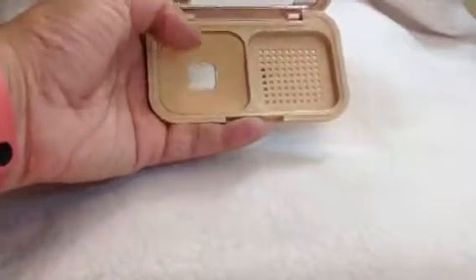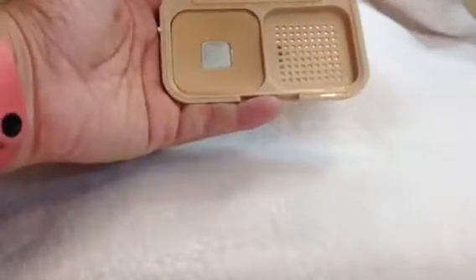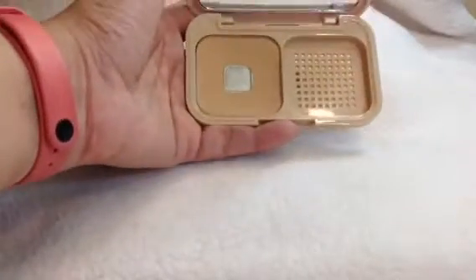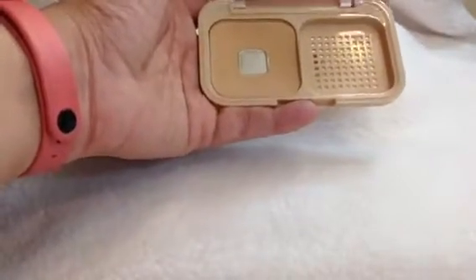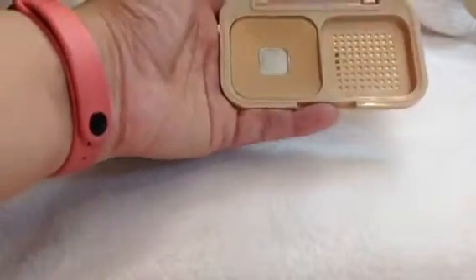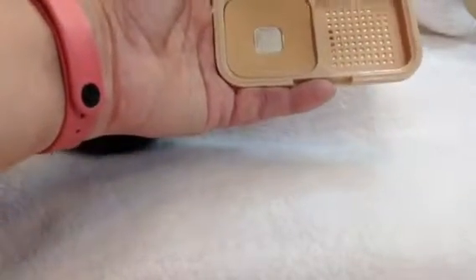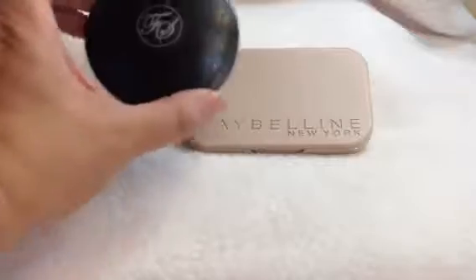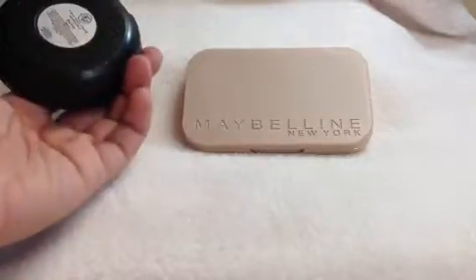And then the Maybelline — you can see that there's progress as well. The pan is bigger now, and I will now be using this. But I also have another powder in my panda palette that I've been using, so it may take me longer to use this up compared to my progress with the FS Two Way Foundation.